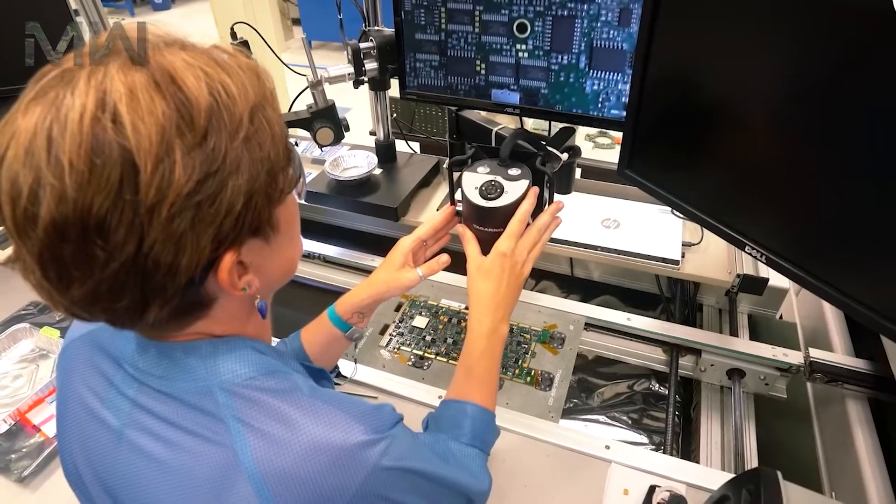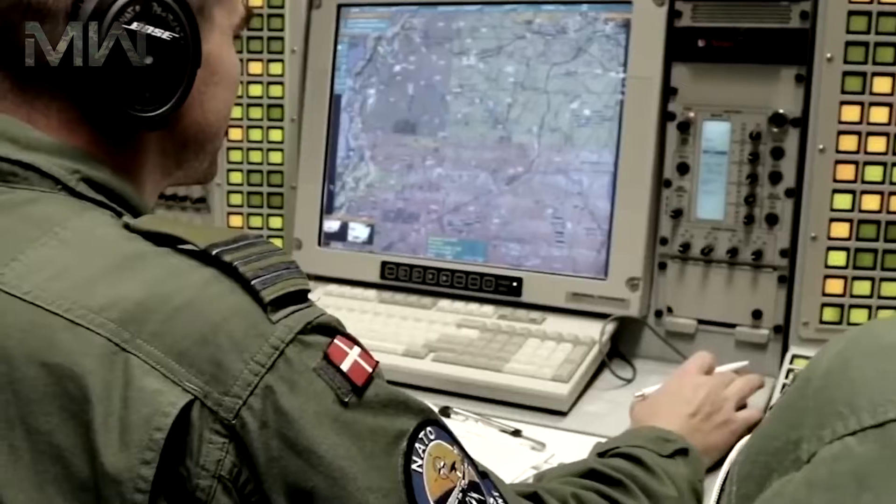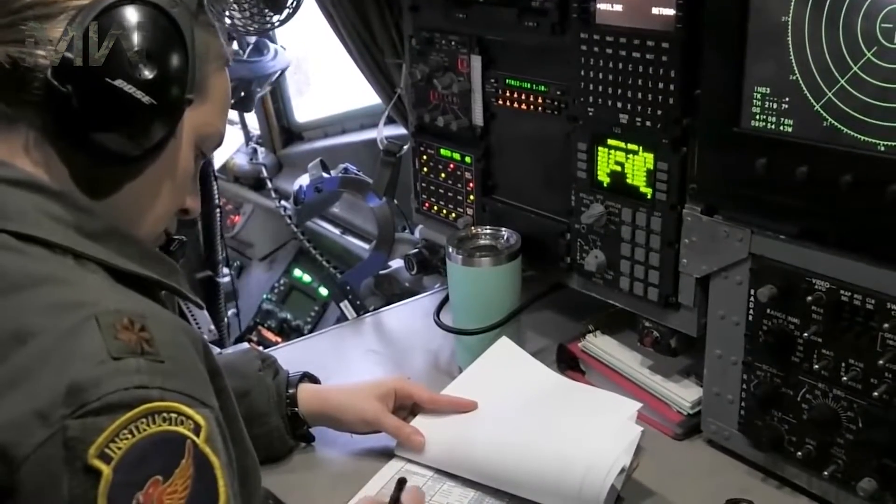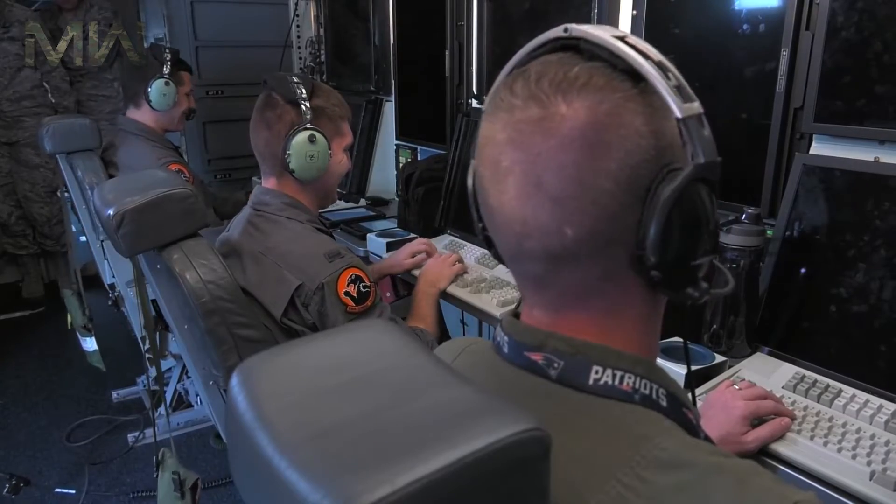Two pilots, one navigator, three electronic warfare officers, two airborne systems engineers, and two or more airborne mission experts are required as a minimum for a crew.